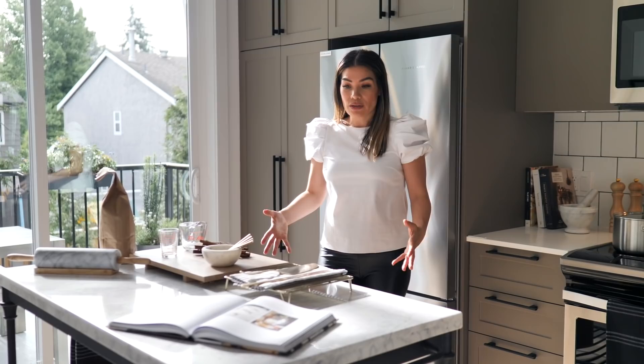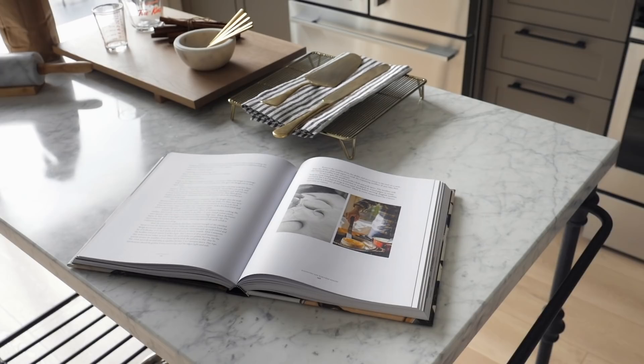When a space feels lived in rather than staged, it feels way more authentic and relatable. Here in this model home, we've got this great marble island — it's a movable island — and you can imagine someone right in the middle of baking, which creates the whole vibe that it's very lived in.